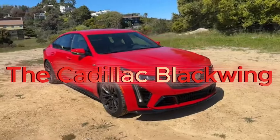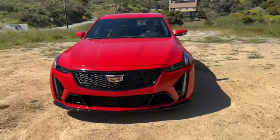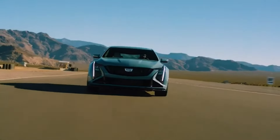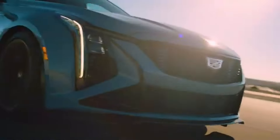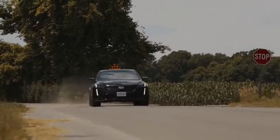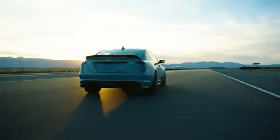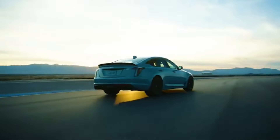The Cadillac CT5-V Blackwing redefines the idea of luxury muscle. Who says you can't have premium comfort with brutal power? With 668 horsepower, this four-door sedan rockets from 0 to 60 in just over 3 seconds. But there's more — it comes with the option of a manual transmission, giving you control over every bit of that power. And with Brembo brakes, magnetic ride control,